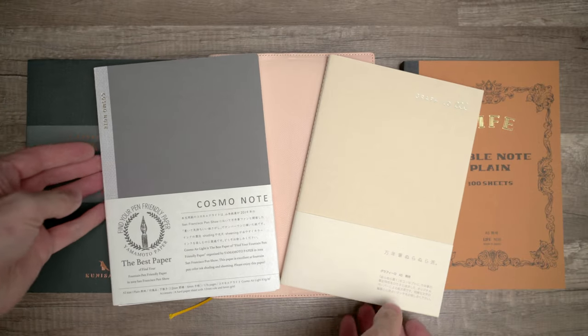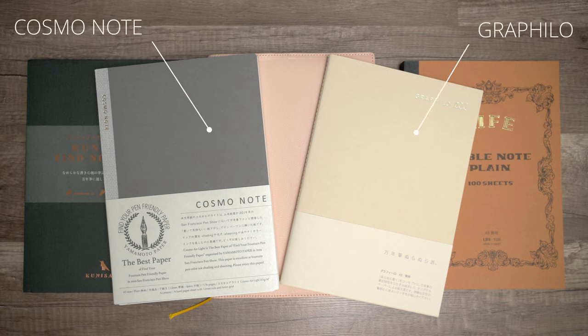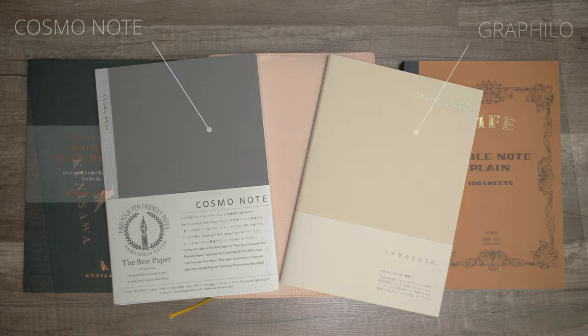Anyway, today we're only going to be looking at two of these: the Cosmo Note and the blank Graphilo. This Graphilo notebook is considerably thinner than the Cosmo, with only 64 pages, but it still costs $15. The Cosmo has 176 pages and costs $20, so about half as much per page. As usual, this video is not sponsored, and I paid for these notebooks myself.